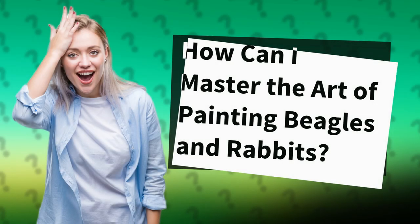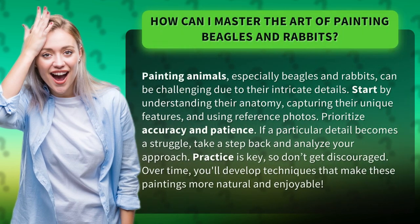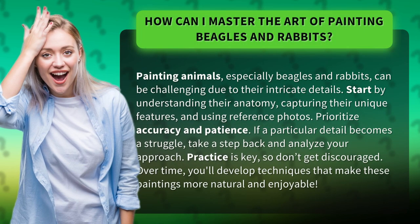How can I master the art of painting beagles and rabbits? Painting animals, especially beagles and rabbits, can be challenging due to their intricate details. Start by understanding their anatomy, capturing their unique features, and using reference photos.